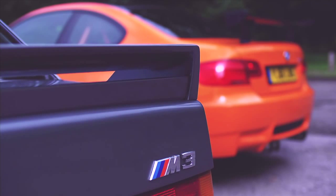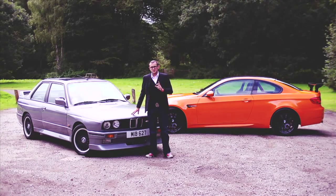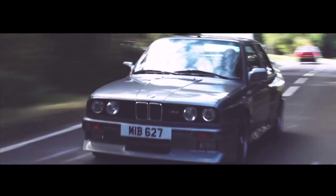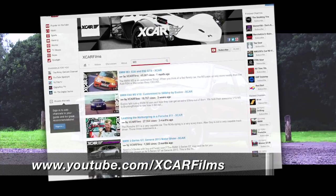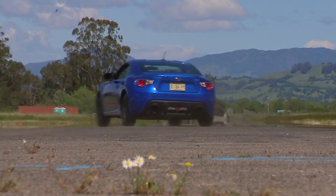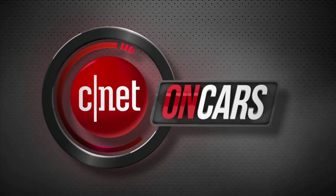So there you have it — 26 years of M3-volution. Which is best? I say to each their own. But personally, I'm going to take the old girl home, because you know what they say about age and experience. More X-Car videos, including a great piece on the vintage BMW M1, on YouTube in the X-Car Films channel. Coming up: my top five cars of the year so far, when CNET on Cars continues.